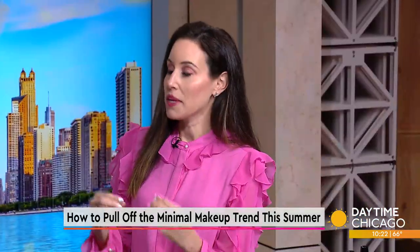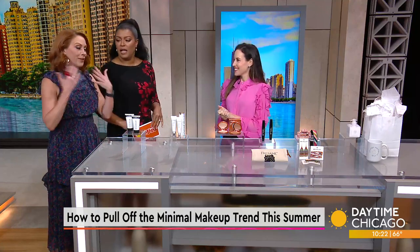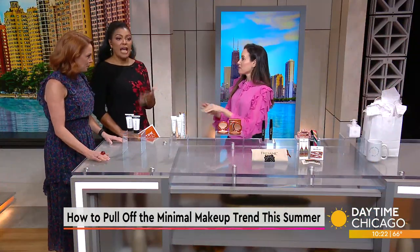I want to set the record straight. Minimal makeup is not no makeup. It's returning to embracing our natural features and going away from that heavy contouring and all of that type of look. You're still entitled, but let's make you look like the best version of yourself — which is naturally what you are.